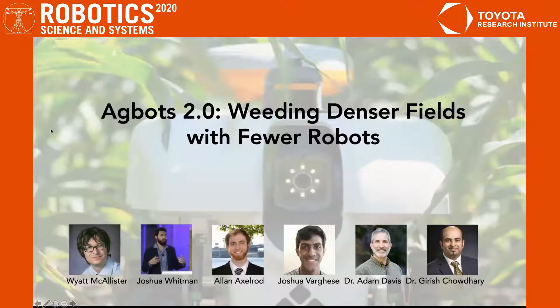Today we're going to talk about our paper Agbots 2.0: weeding denser fields with fewer robots.